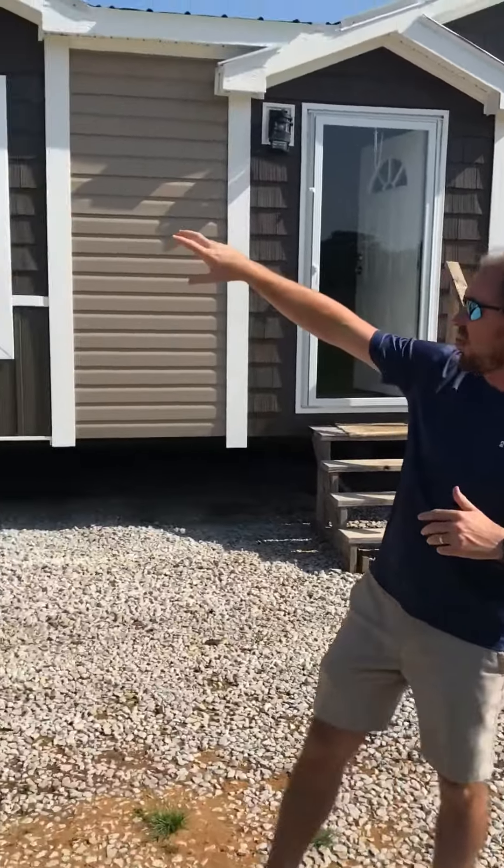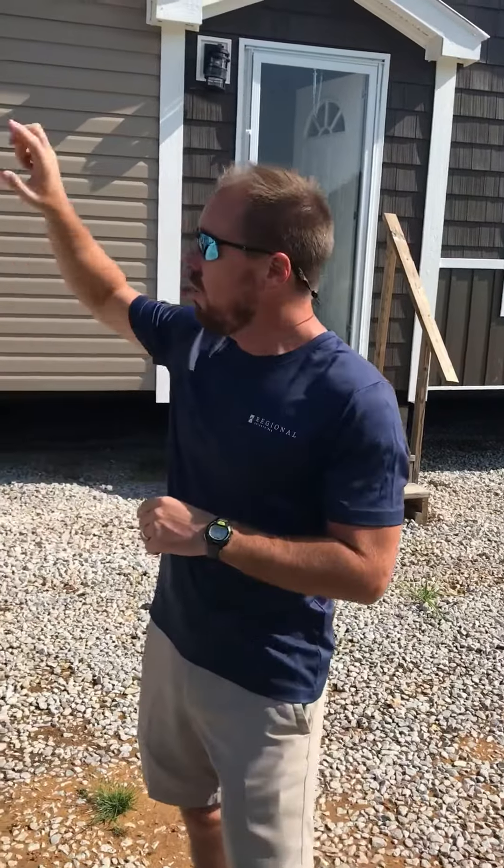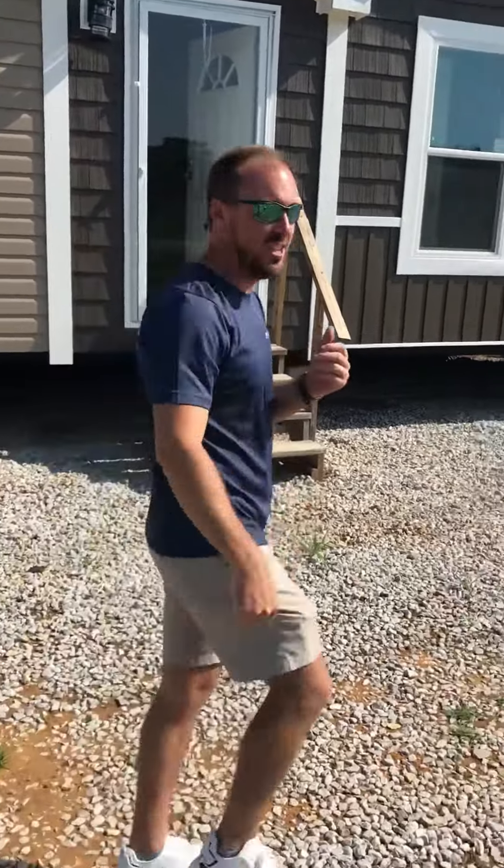I want to give you a quick walkthrough of a house while we're getting started. This is the new Davy Crockett. It is a three-bedroom, two-bath. It has a real metal roof that comes from the factory. It's finished sheetrock throughout. It does have tile showers. Let's go in and take a look at it.